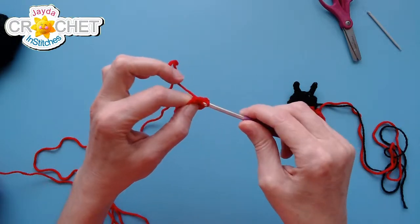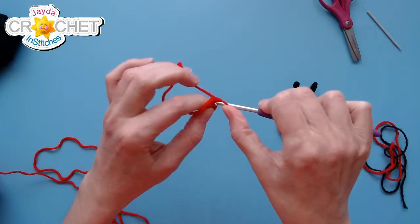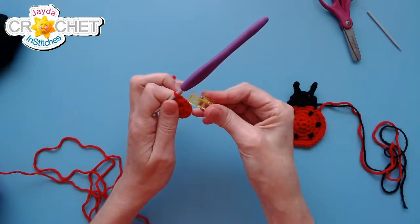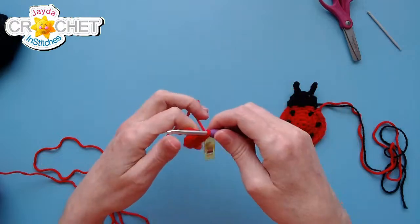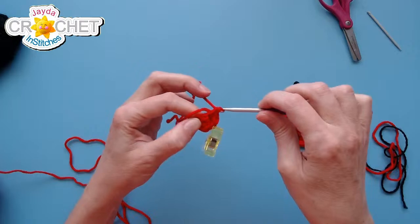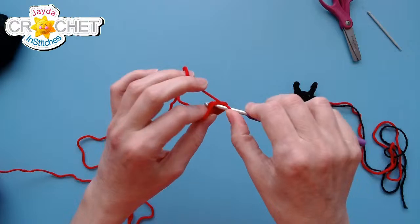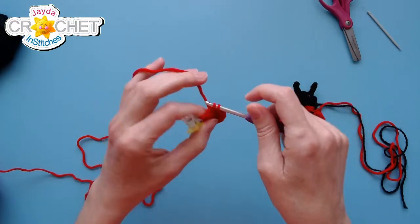In row two, it's two single crochet in each stitch all the way around. If you have trouble keeping track or you're easily distracted, you might want to have a stitch marker on hand. You can use a stitch marker to mark the first stitch of each row so you can focus on making sure you've worked two single crochet in each stitch. At the end of row two we're going to be up to 12 stitches.